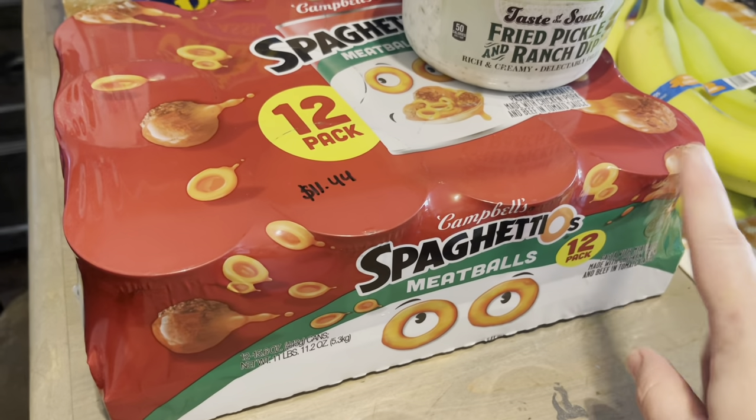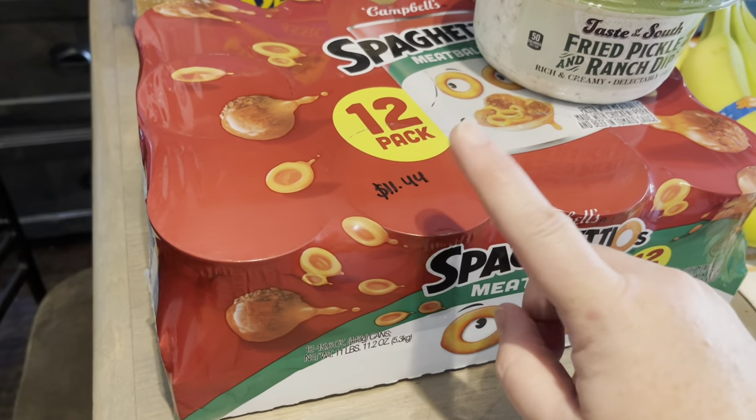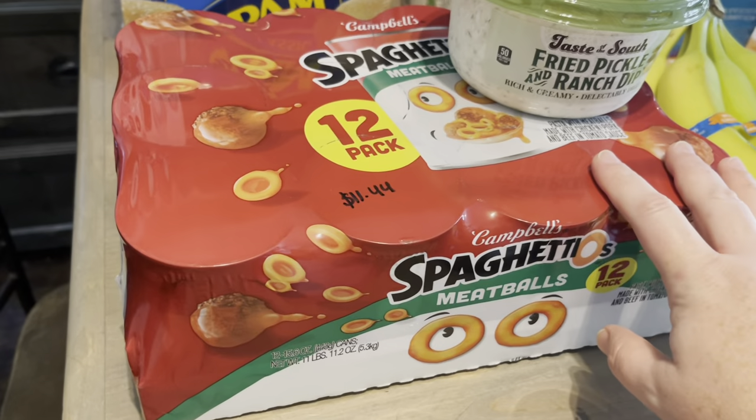I bought the 12-pack of SpaghettiOs for my kiddos — it was $11.44. Good to have on my pantry shelf.